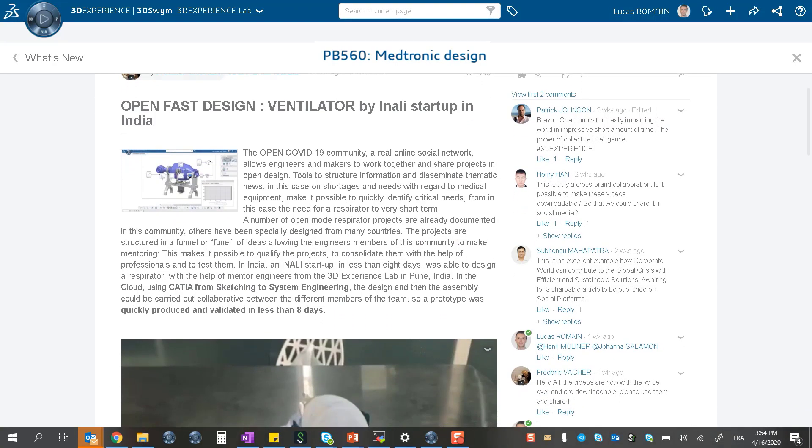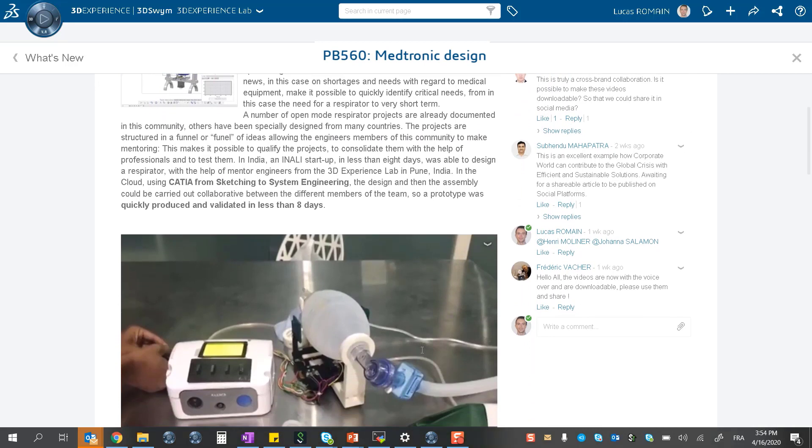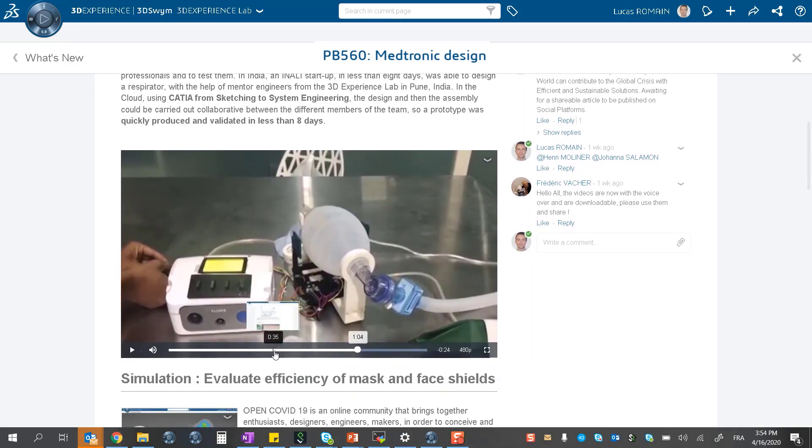Transforming a production line is easier when you have the right tools. Our team uses the 3DEXPERIENCE platform to simulate such transformations.